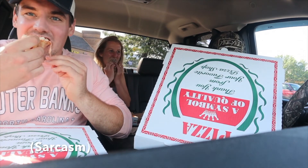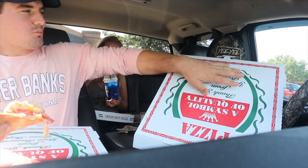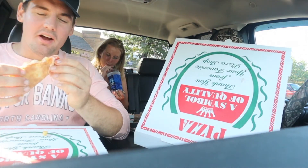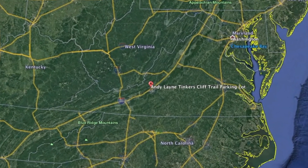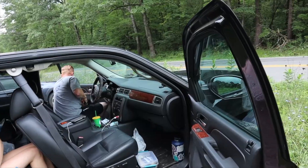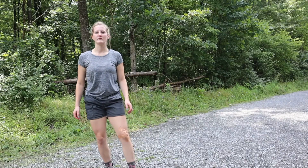We had a lot of success. All right, come on in. I hope you guys enjoy. All right, we made it to the Andy Lane trailhead. The goal is to walk the North Mountain road for 12 miles tonight. Hopefully it doesn't get too rainy — we'll see.